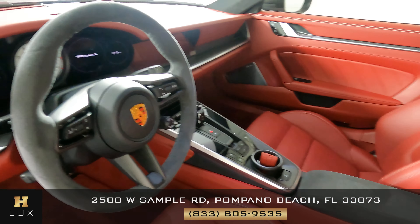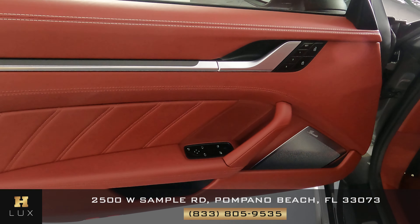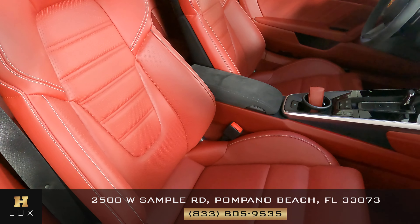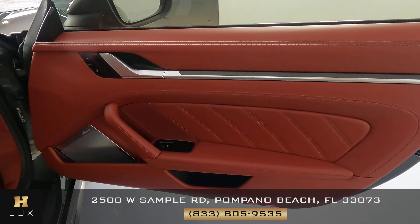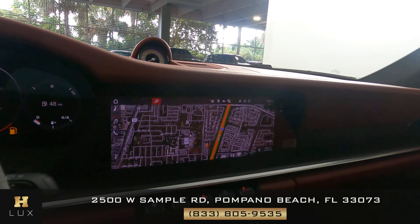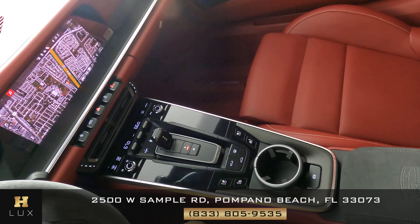Now we're going to have a look inside. First, we're going to start off with the driver's seat — excellent. Let's have a look at the door panel — perfect. The passenger side is in good condition. Now that I'm inside, let's have a look at the rest of the interior. First, we're going to start off with the radio. This car has navigation, backup and 360 camera. Let's have a look at the center console — I'm not seeing any worn out buttons at all, everything looks good.